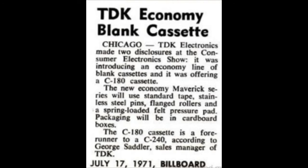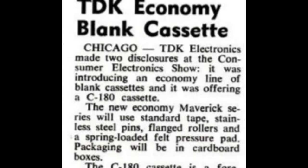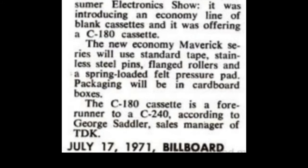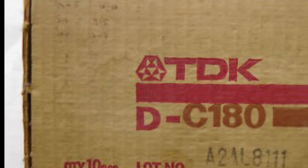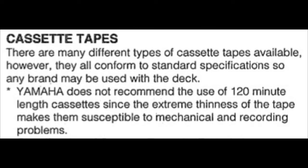This tape was introduced in the early 70s, as you can see from this clipping I found from Billboard magazine from 1971. It mentions a consumer electronics show, and the sales manager of TDK is even quoted saying they were planning to release a 240-minute tape — a four-hour blank cassette. Absolutely insane. Whether or not that 240-minute tape ever happened, I'm not exactly sure.